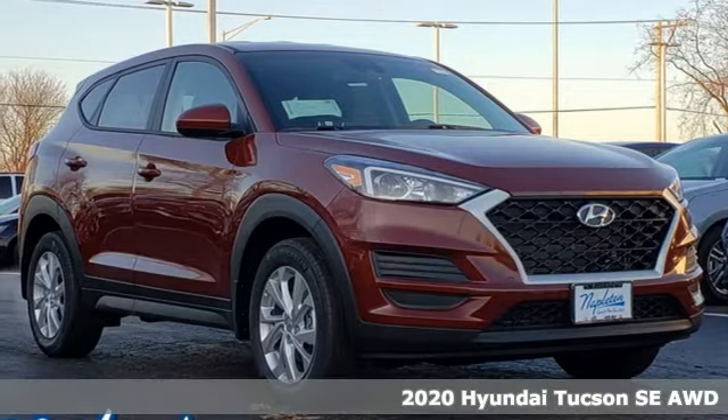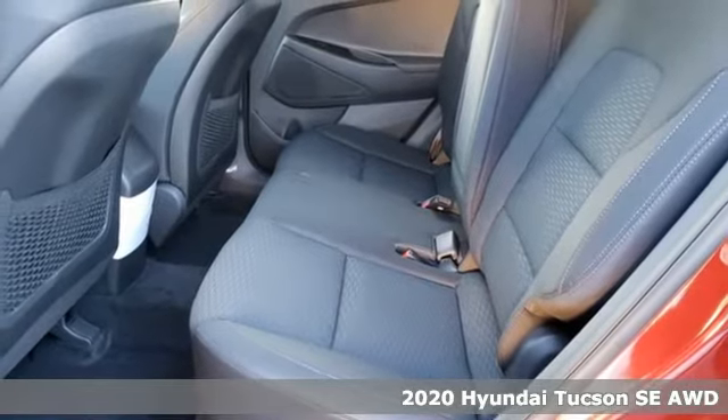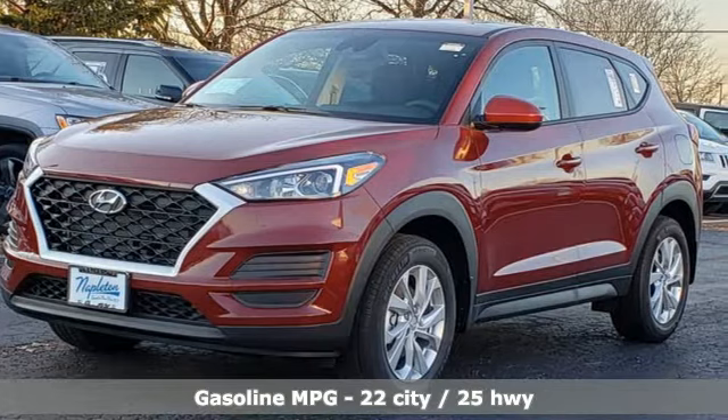It's a new 2020 Hyundai Tucson. Built with an eye toward fuel economy and a right foot toward performance, a great vehicle is comprised of great features like these.